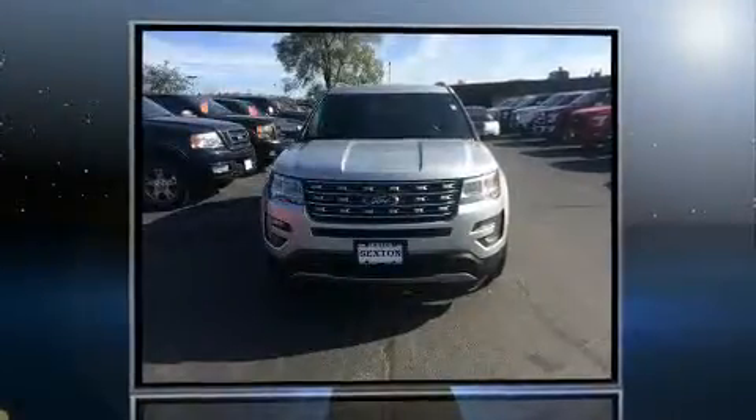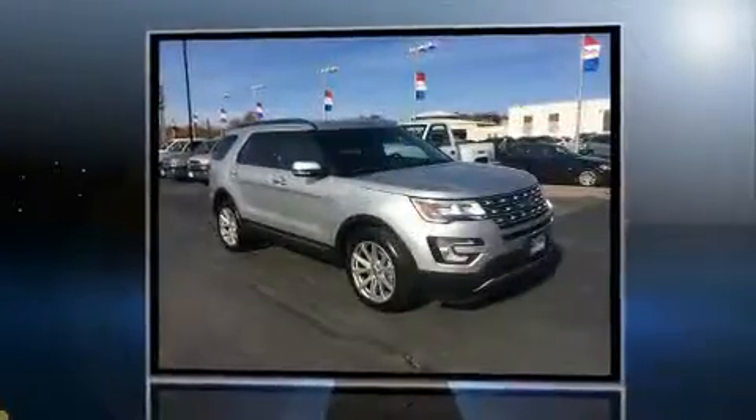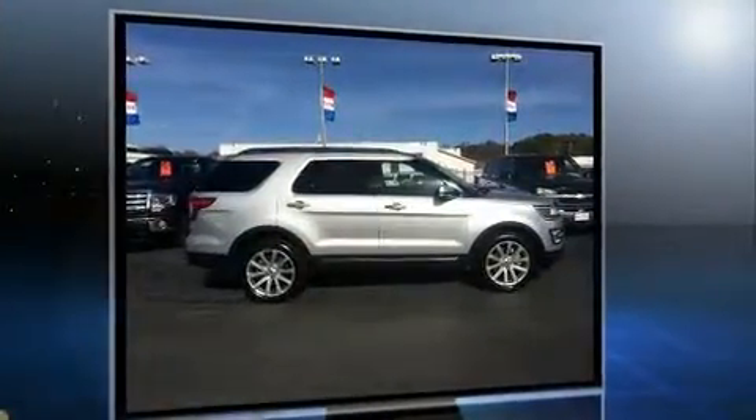Load your family into the 2016 Ford Explorer. Smooth gear shifts are achieved thanks to the 3.5-liter six-cylinder engine. For added security, Dynamic Stability Control supplements the drivetrain. Four-wheel drive allows you to go places you've only imagined.